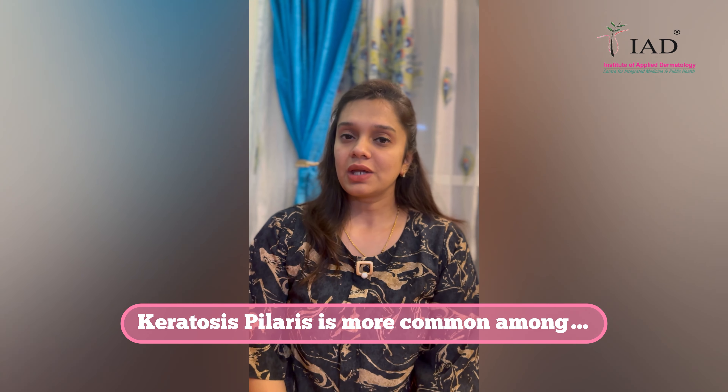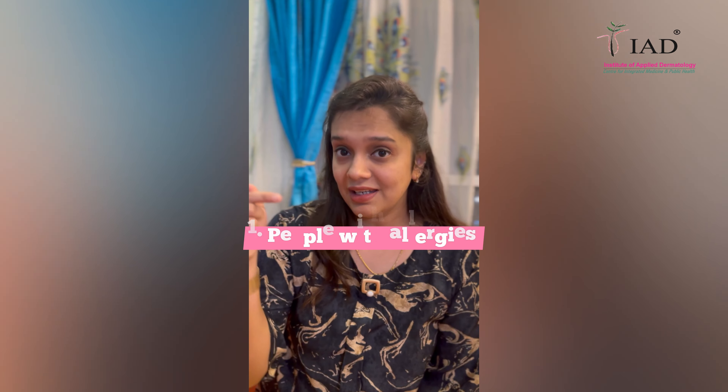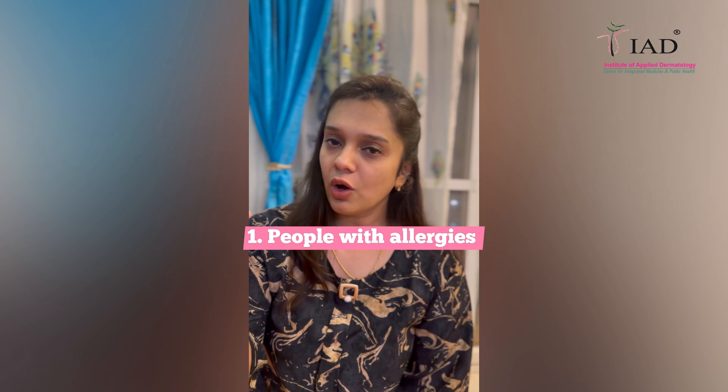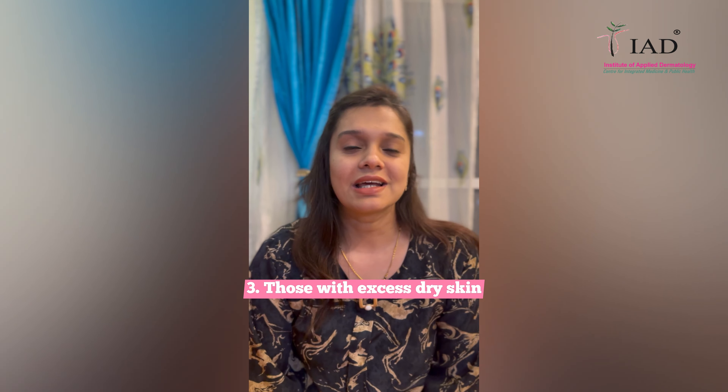Who are the people more prone to having keratosis pilaris? It is more common in people who have allergies — such as asthma or insect bite reactions. Second, those who are atopic, meaning they suffer from atopic dermatitis. And third, those who have excess dry skin.